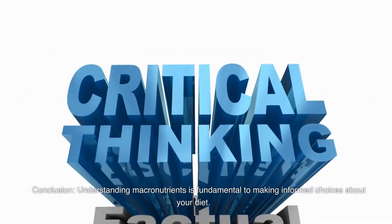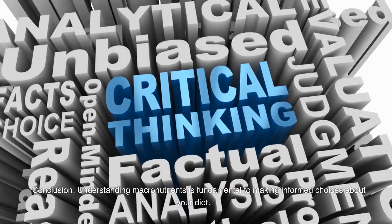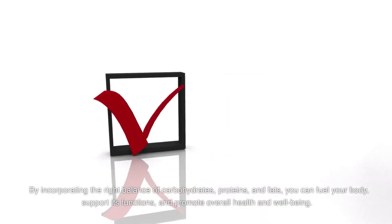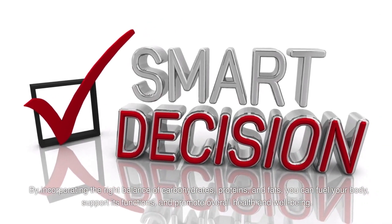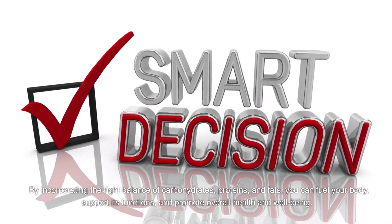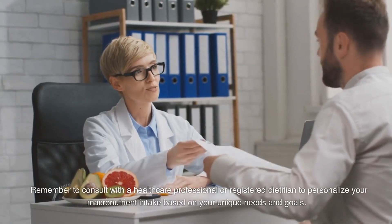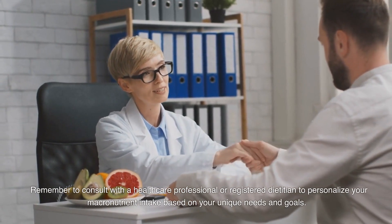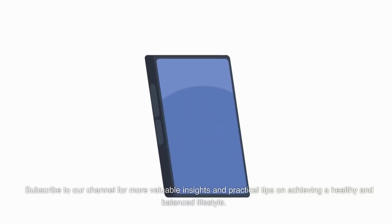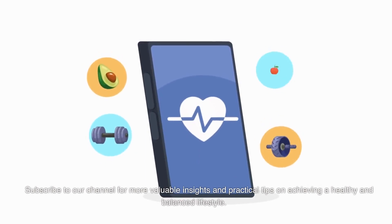Conclusion. Understanding macronutrients is fundamental to making informed choices about your diet. By incorporating the right balance of carbohydrates, proteins, and fats, you can fuel your body, support its functions, and promote overall health and well-being. Remember to consult with a healthcare professional or registered dietitian to personalize your macronutrient intake based on your unique needs and goals. Subscribe to our channel for more valuable insights and practical tips on achieving a healthy and balanced lifestyle.